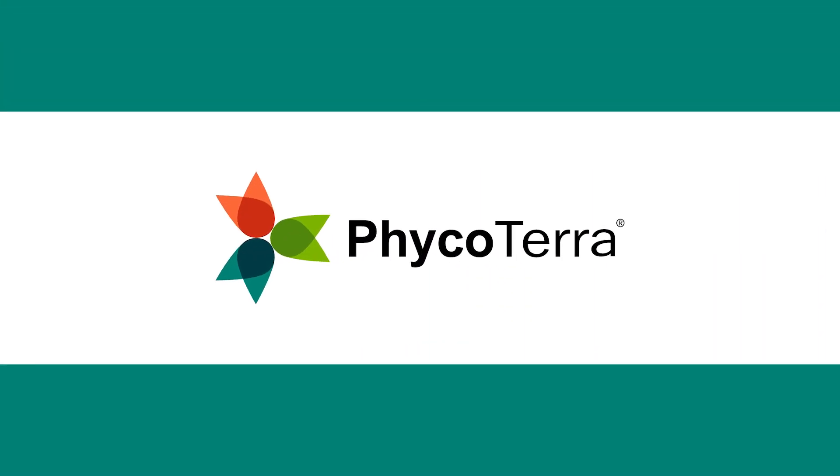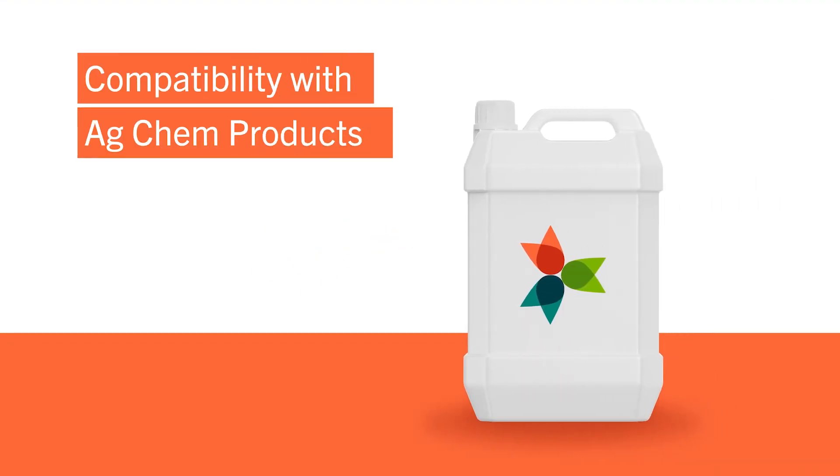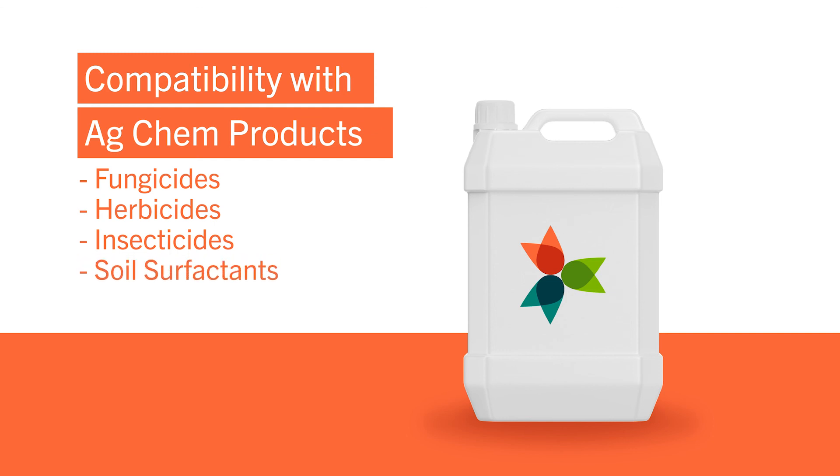Phycoterra plays a very different role from other products you may already be familiar with, and can give you a unique angle when putting together your own proprietary blend. It is compatible with many AgChem products — we have demonstrated compatibility with a number of fungicides, herbicides, insecticides, and even some of the more popular soil surfactants on the market.